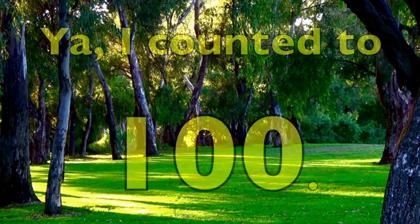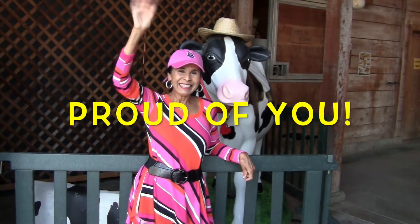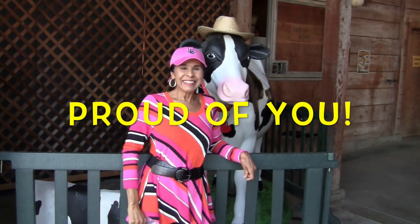100. You did it! Yay! You counted to 100! I'm so proud of you boys and girls! I am so proud of you!